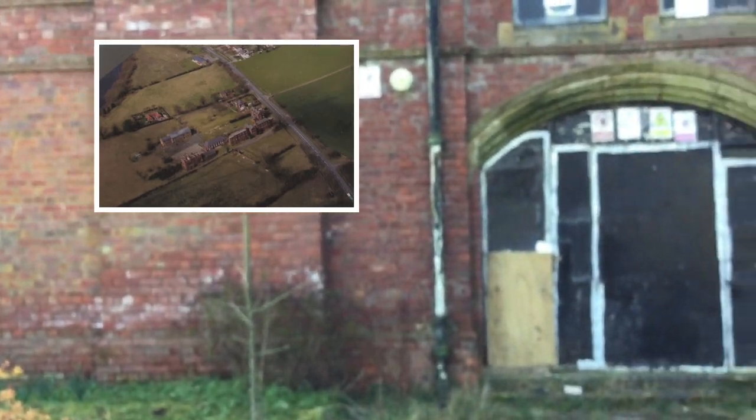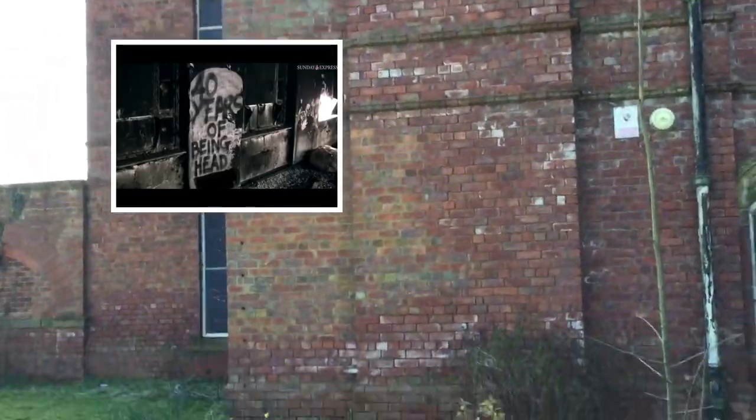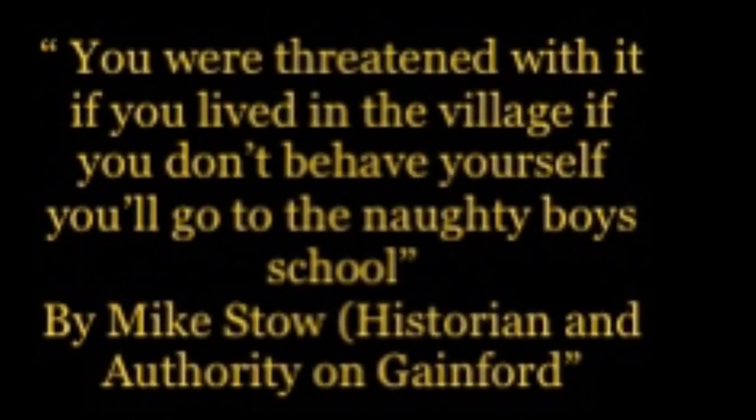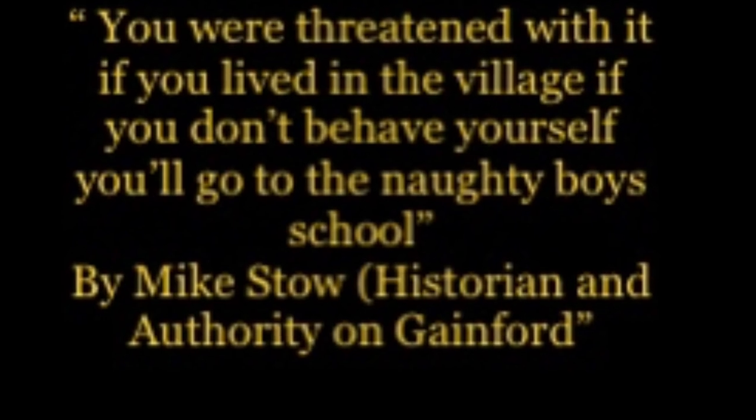Sorry about the traffic noise guys — we are by a road. This is St Peter's. Comment down below if you want to see more videos about this. I'll see if I can get permission from the owners to go in and go on the grounds. That's St Peter's Approved School — I'll see you next time.